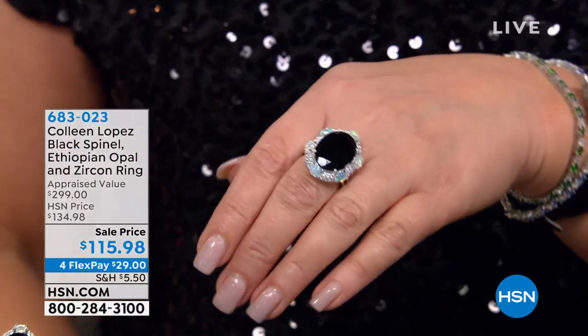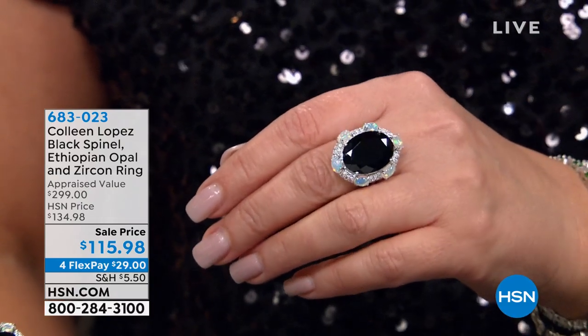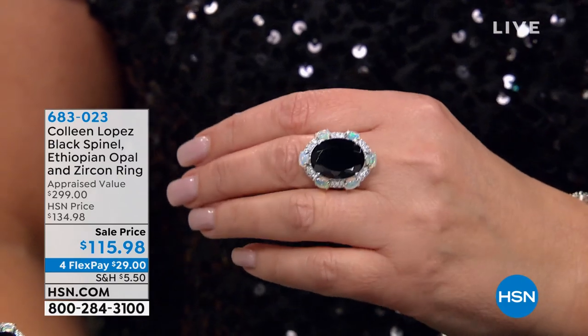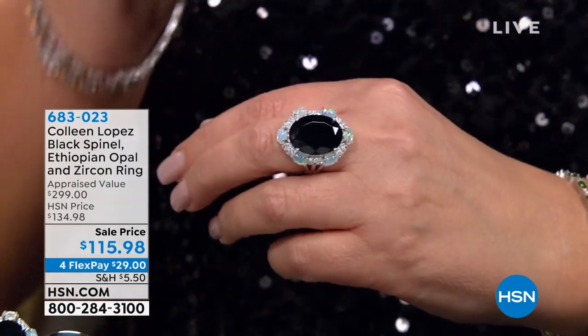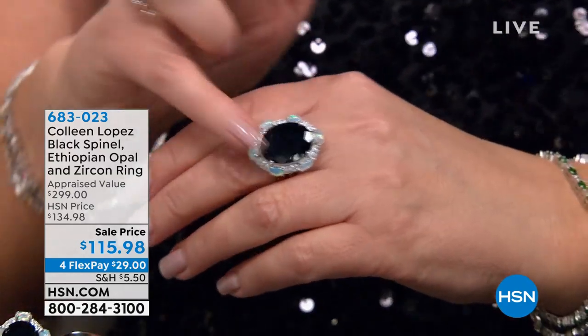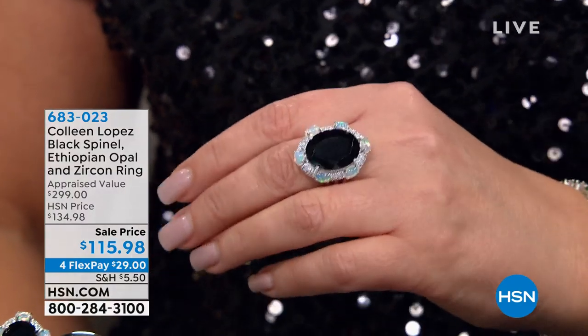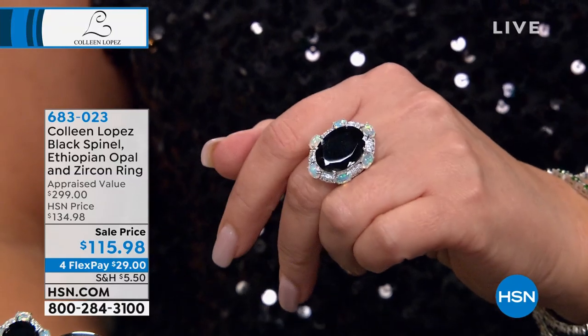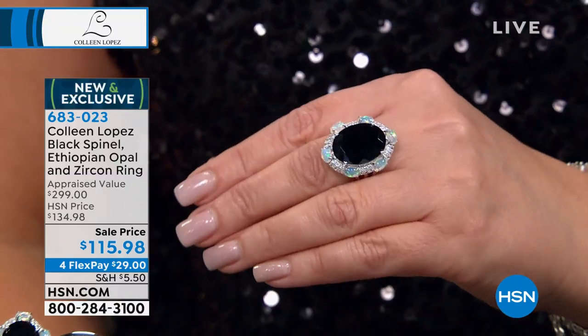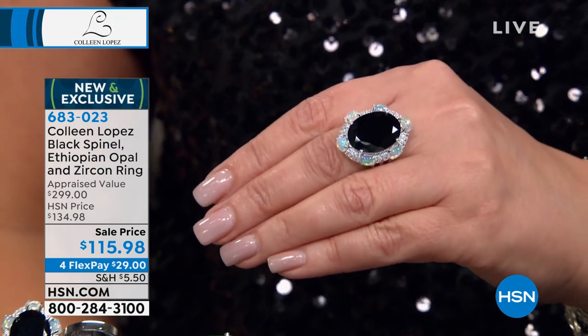This first ring that I happen to be wearing is done with a massively beautiful black spinel surrounded by the most gorgeous opals. You have to kind of see it to believe it. It's so pretty. How did you come up with that combo? You know what's really funny? We saw these black spinel — big, huge, gorgeous stones. We said we have to do something. When they put the opal next to it, we went, that's it. That's a collector's item. Can you believe that's only $115? $115.98, you guys. It's brand new.